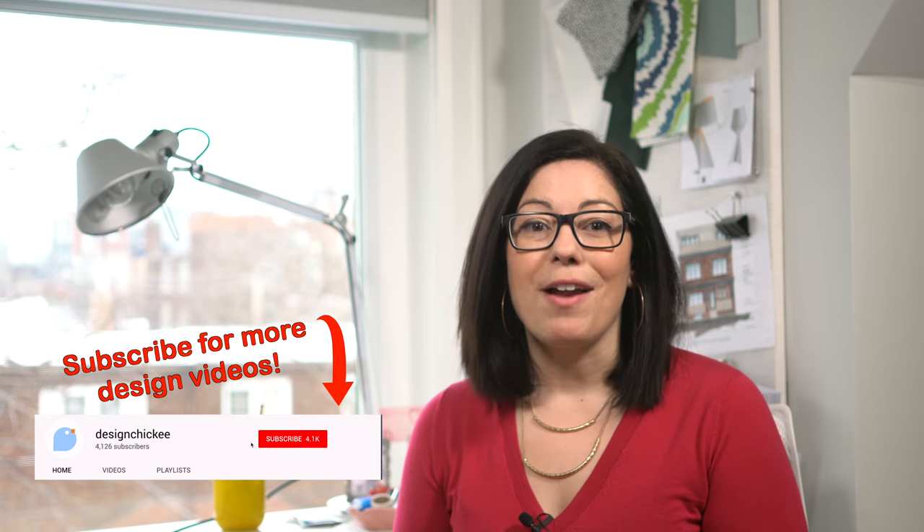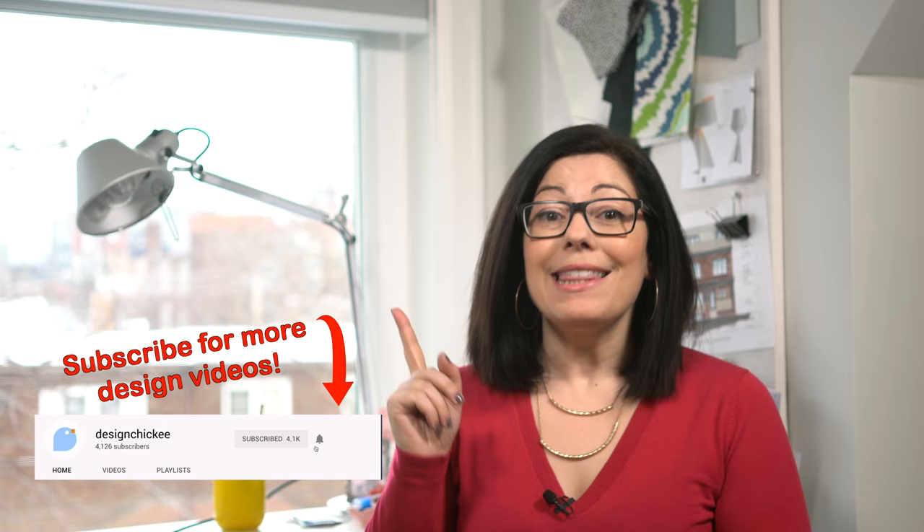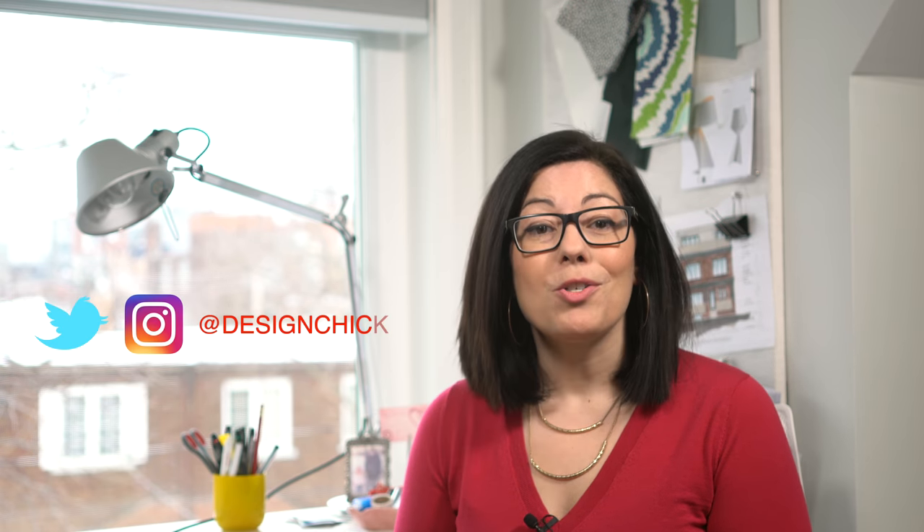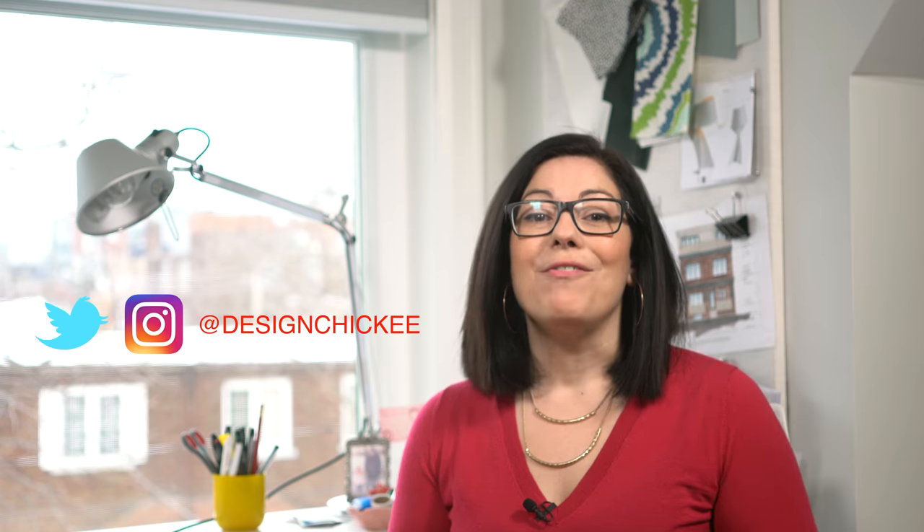Thanks for watching my latest design lesson video. If you like this video, please hit the like button, share it with your friends, and don't forget to subscribe — hit that notification button too so you don't miss the next video. You can follow me on Twitter or Instagram as well. If you have any design questions, let me know in the comments below and it could become the topic of our next video. Thanks for watching everybody, and I'll see you next time.